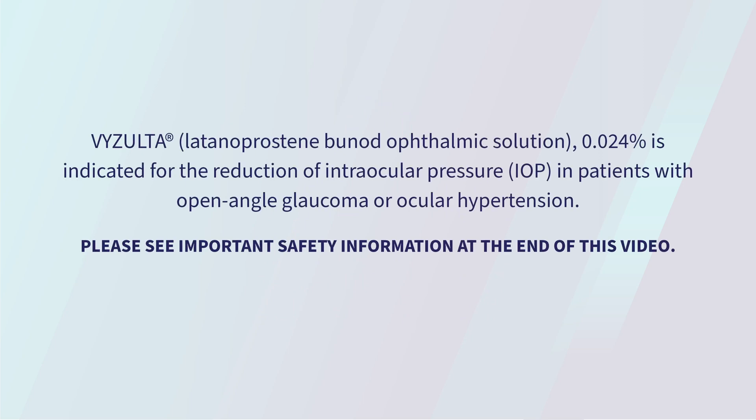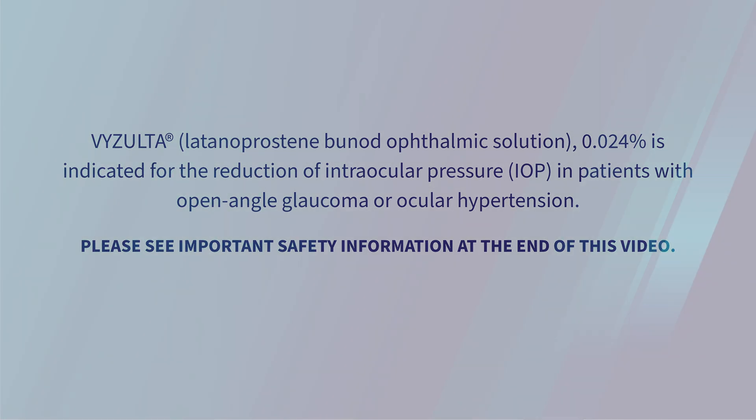Visolta latanoprostene bunod ophthalmic solution 0.024% is indicated for the reduction of intraocular pressure in patients with open angle glaucoma or ocular hypertension. Please see important safety information at the end of this video.